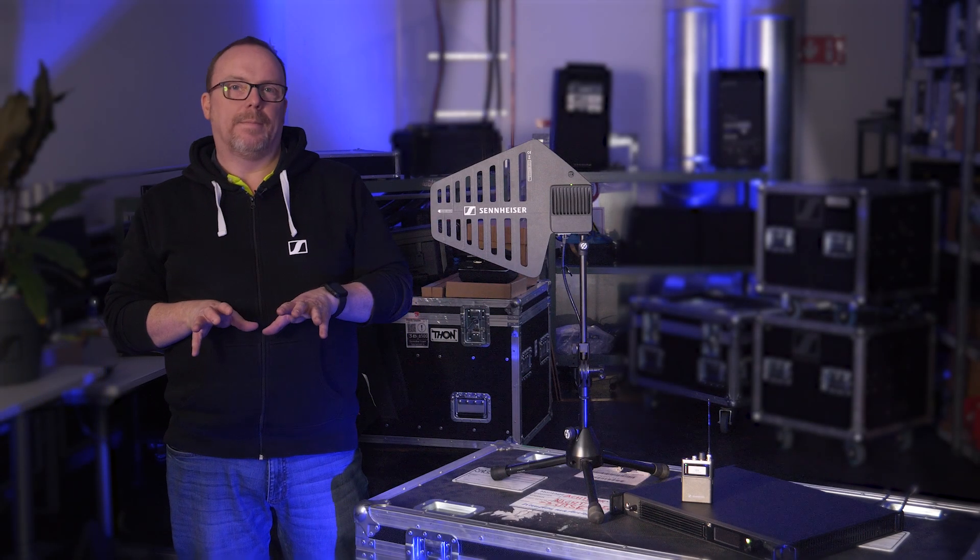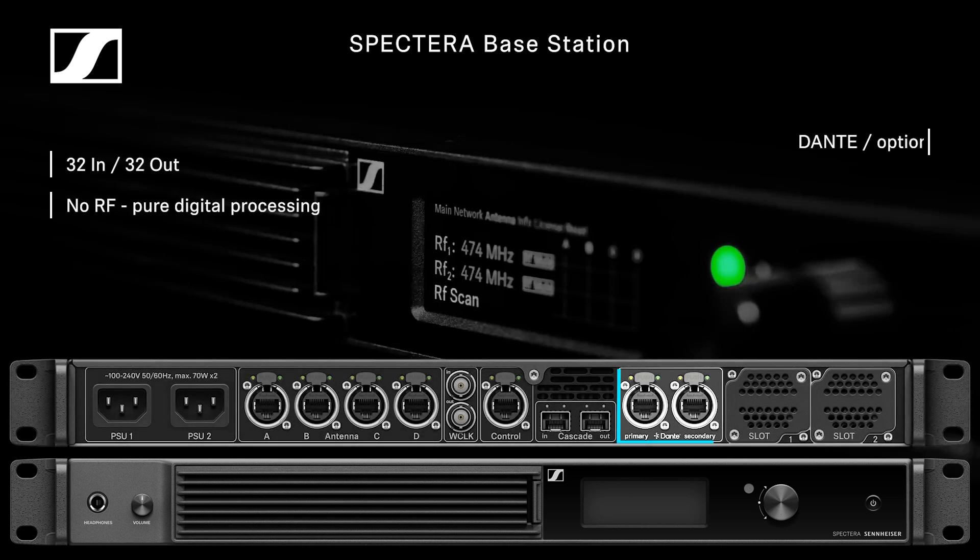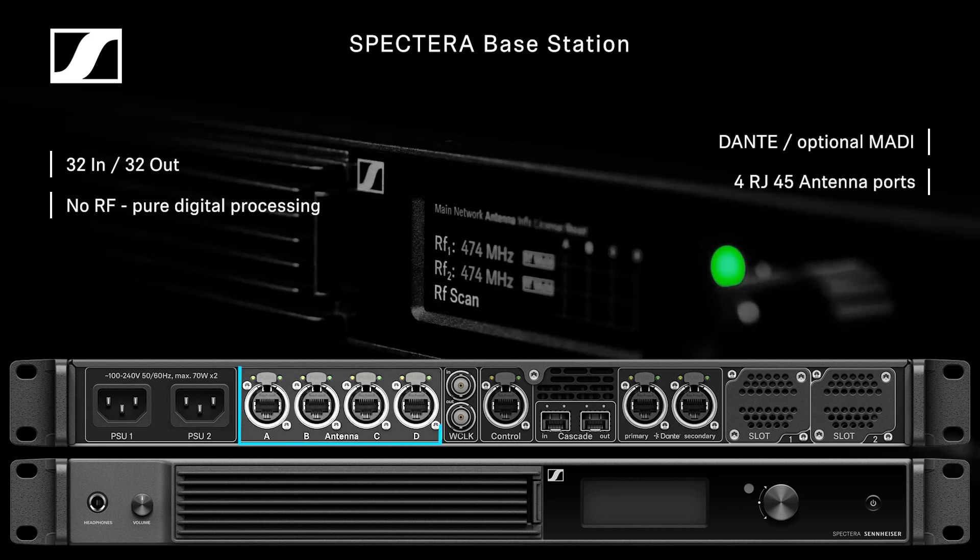But what is it actually? Here is Spectera. The 1RU base station allows me to have 32 channels in and 32 channels out. There's no RF technology inside this box at all — it really is just the processing brains to assign resources to the wider system and our I/O. On the back, we have our I/O with Dante and optional MADI ports. We have four antenna ports, which are now RJ45 supporting CAT5e, a network connection for computer access, and an expansion port for future daisy chaining.